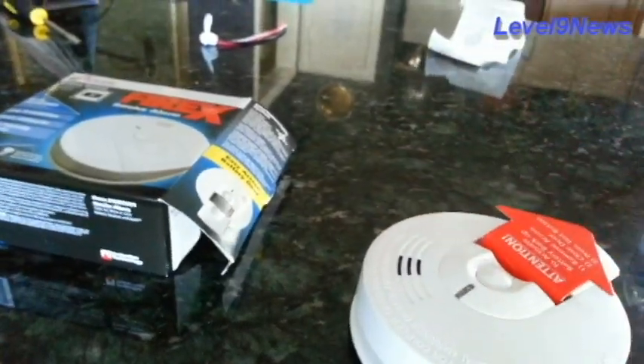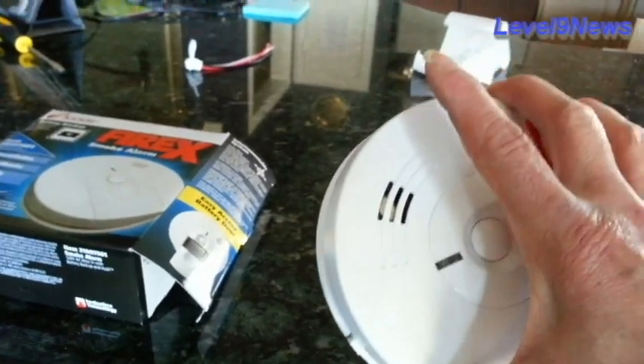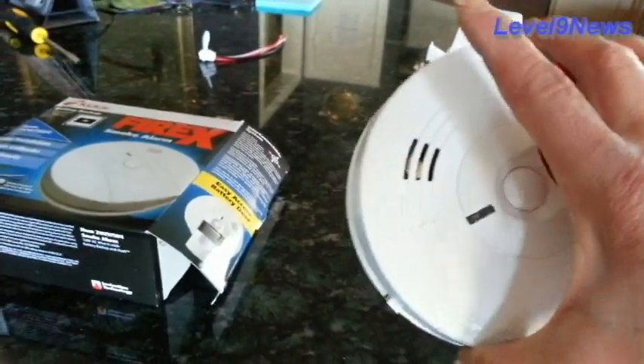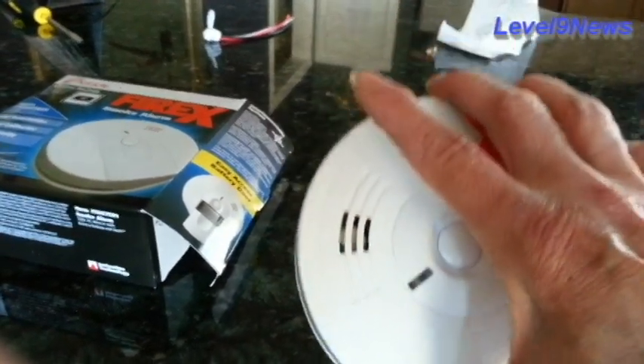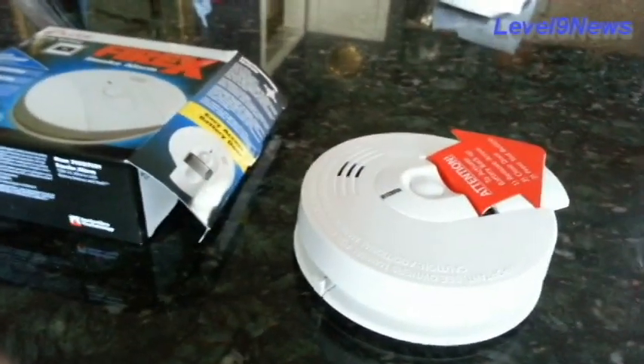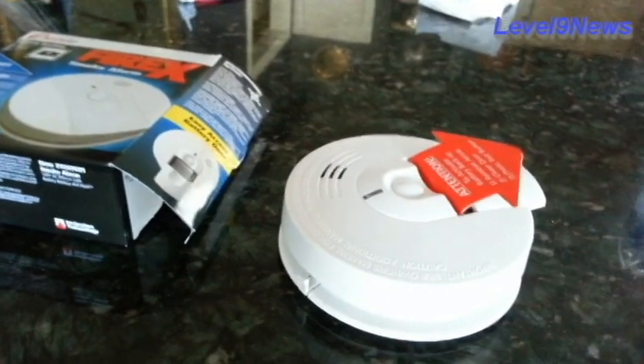So when you take this thing off, as I have been doing before you install it, and you just jiggle it around up there trying to put it in, there is an exposure risk to americium. Just thought you might like to know.